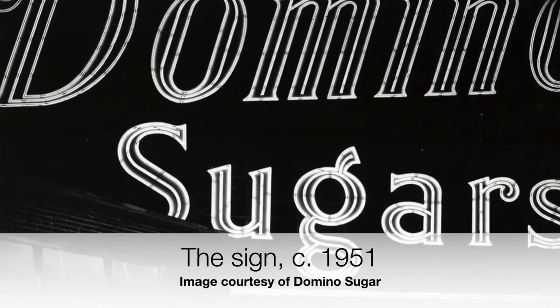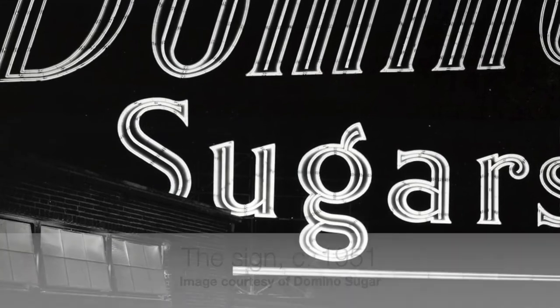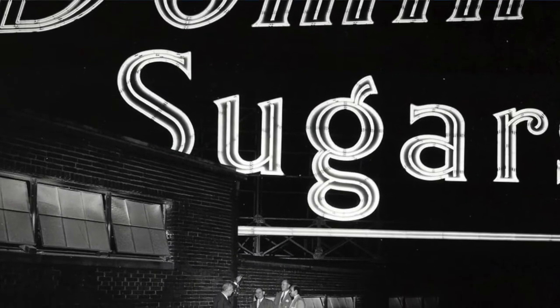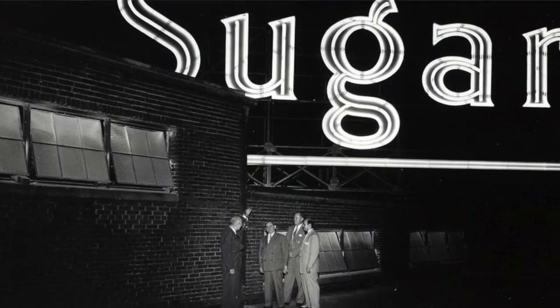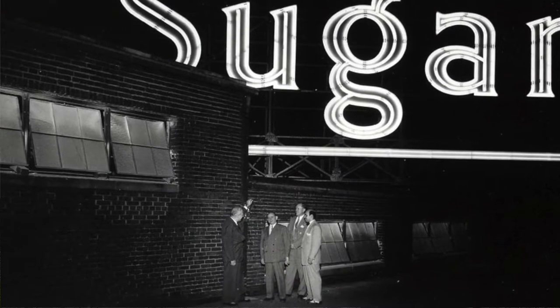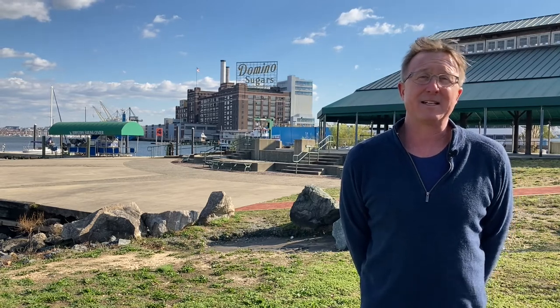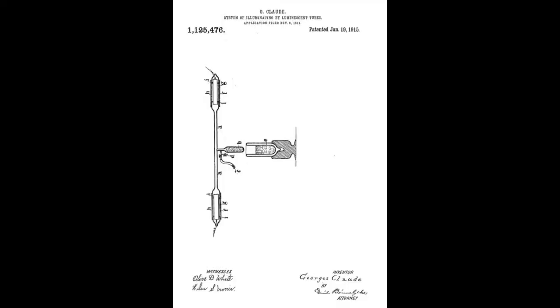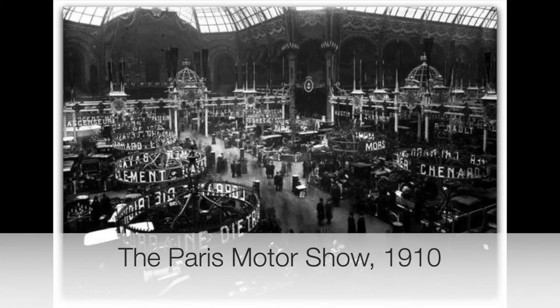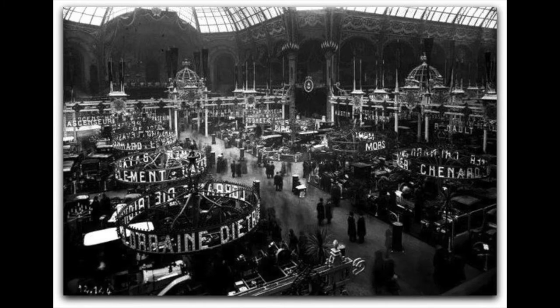The Domino Sugar sign was erected in 1951, so it is almost 70 years old — one of the largest neon signs in the country, dominating Baltimore's harbor for nearly that long. Neon got its start not in the United States but in France. A French gentleman, Georges Claude, in 1910 developed neon tubes, and he put two of them — 40 feet long each — at the Paris Auto Show, where the neon red tube lights attracted maybe more attention than even the new cars.